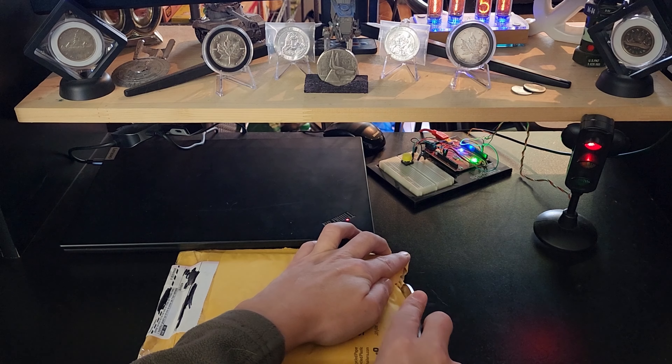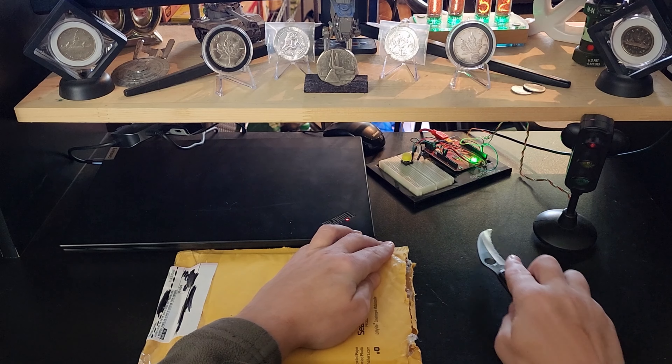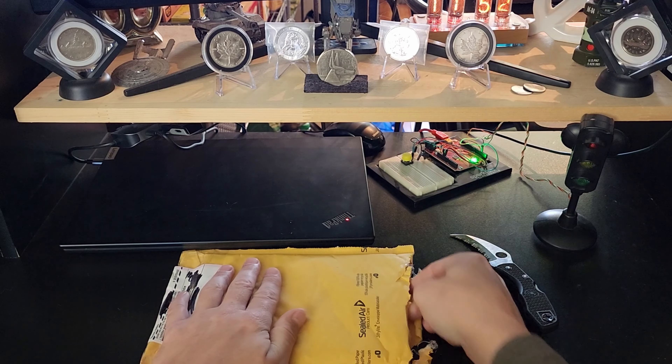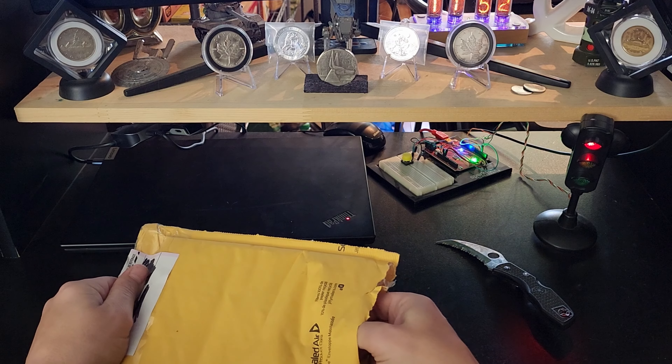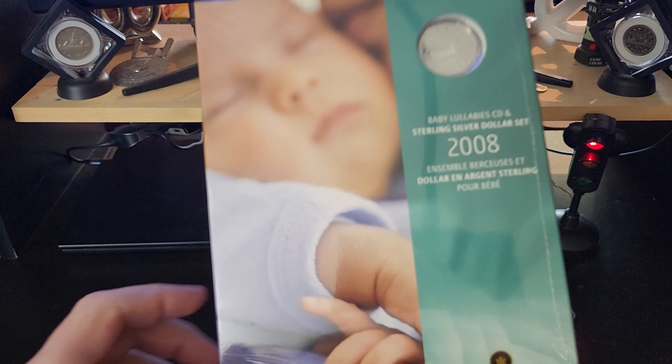I cut the end of it here because I do not want to cut this package. From what I understand it is sealed and I am going to keep it that way. Let's slide that out of there. Oh, beautiful.